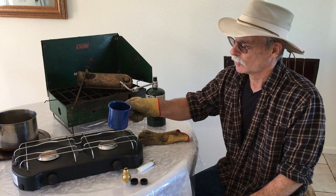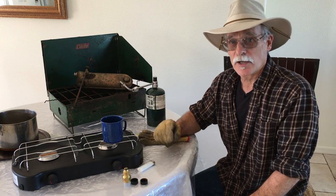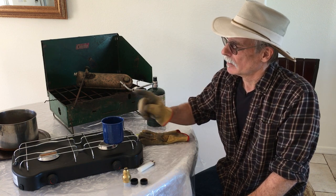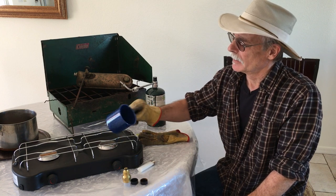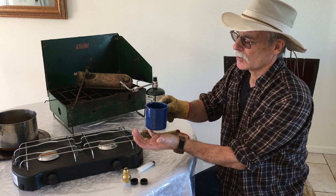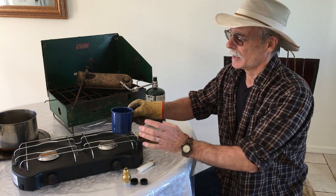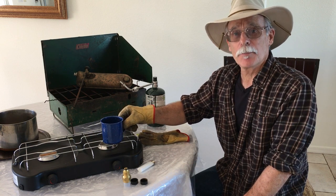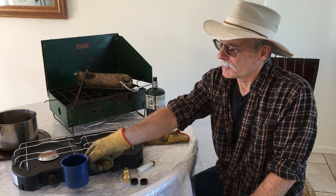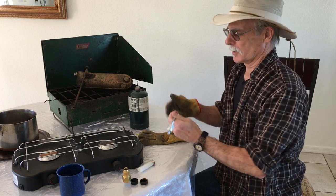But remember: if the metal cup is sitting on the stove, that metal is going to get hot — you won't be able to touch it with your bare hands or your bare lips. Also, hot coffee or cocoa in a metal cup will cool off fairly rapidly. So we like to bring a little insulated thermos cup instead — just a small thing to keep in mind.